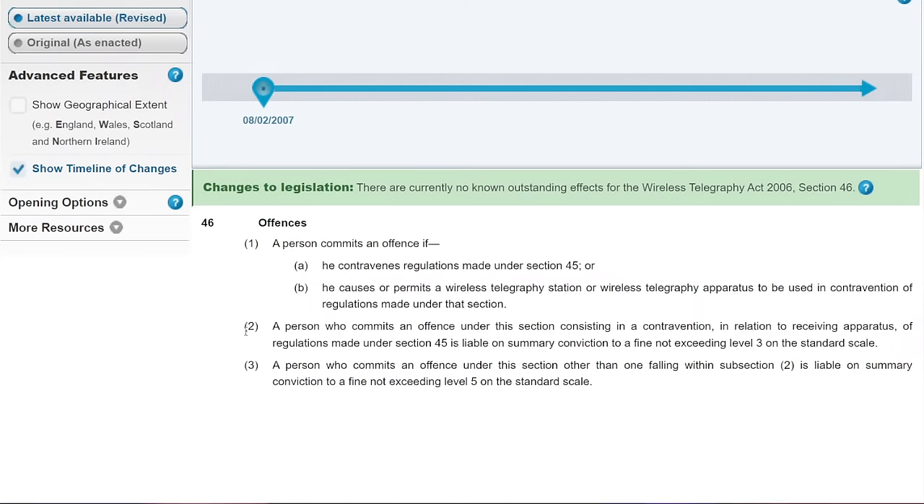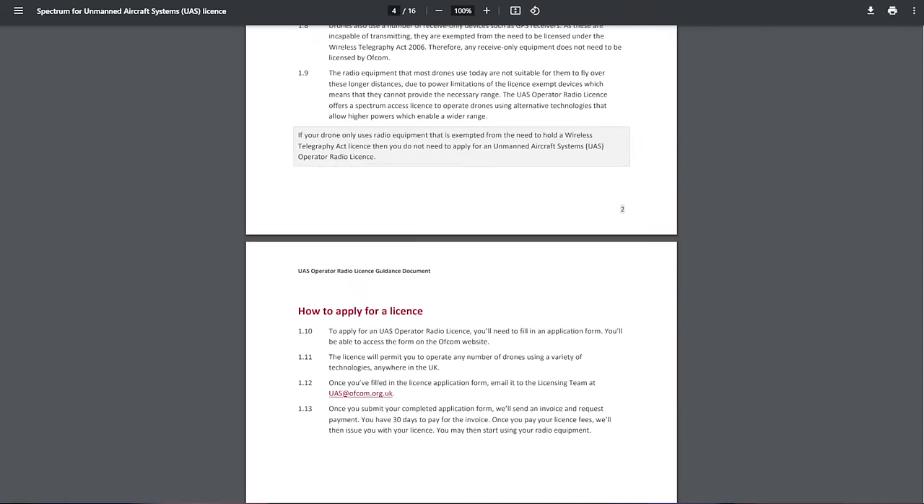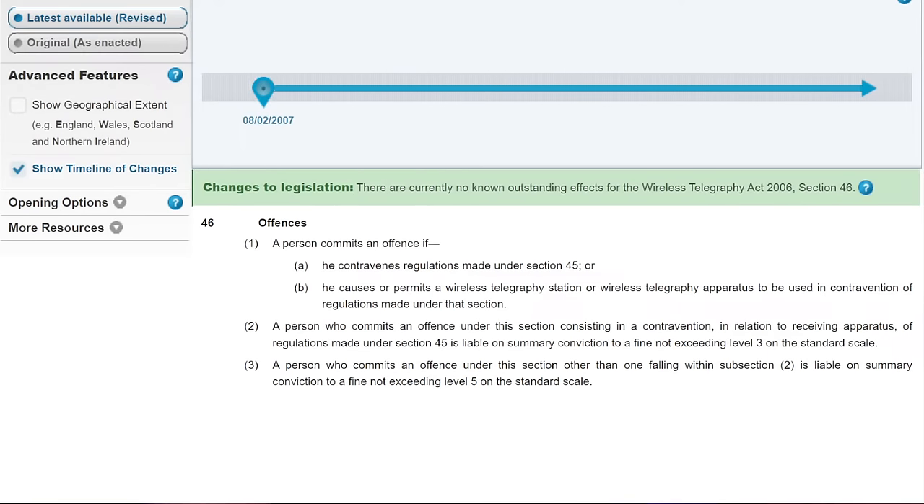Ofcom's UAS guidance documents do actually detail the punishments as well. It depends on which level of court is dealing with this, and also where in the UK the offence is actually committed — so there are some differentials between Scotland and England and Wales. So here we have a very clear and precise charge relating directly to what were, in the alleged two instances we're discussing, DJI consumer drones. Bear in mind as well, these were both mini-style drones being altered to fly on FCC mode.